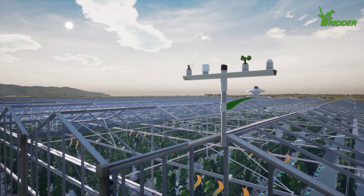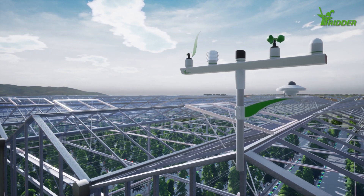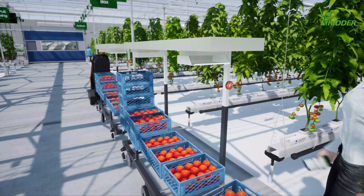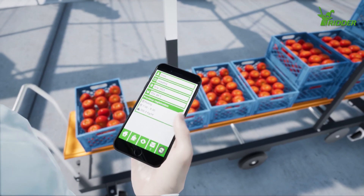Data-driven process automation allows Ernesto to steer the climate and plants in detail, while the transparent management systems from RIDR provide detailed insight and control over operational workflows and labour management.